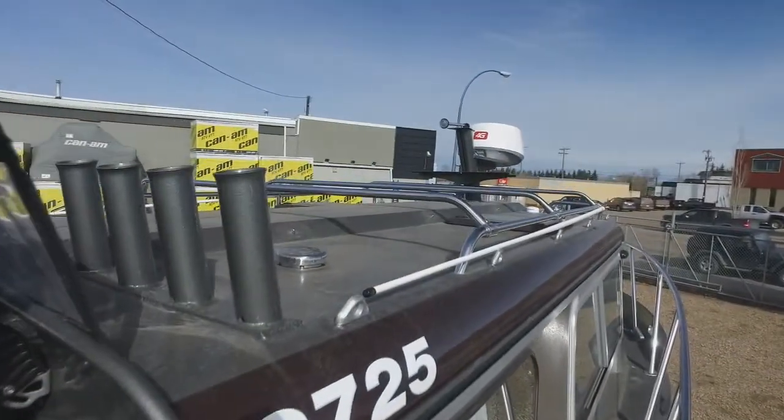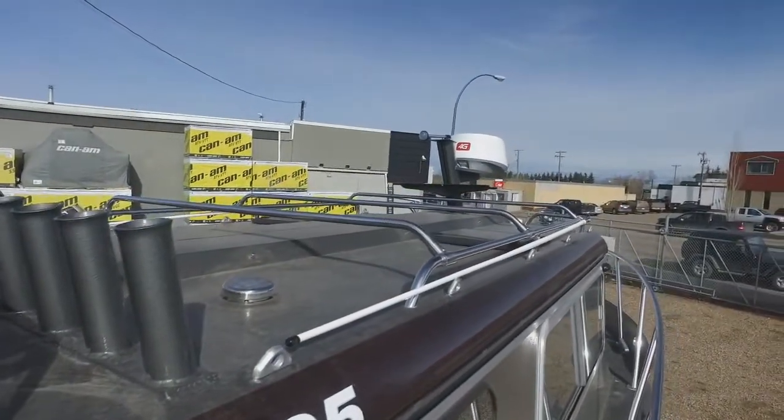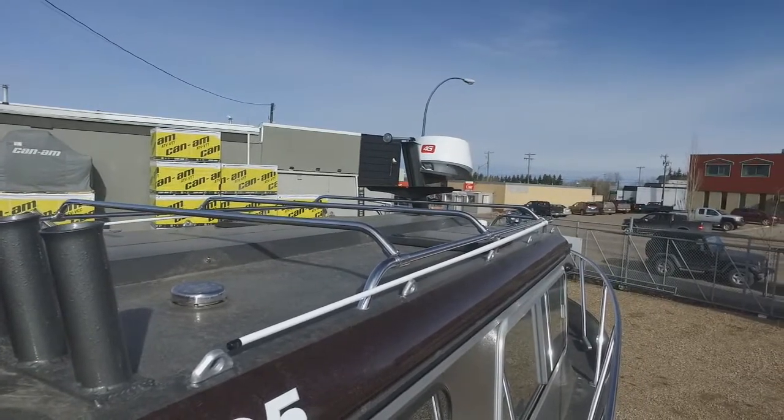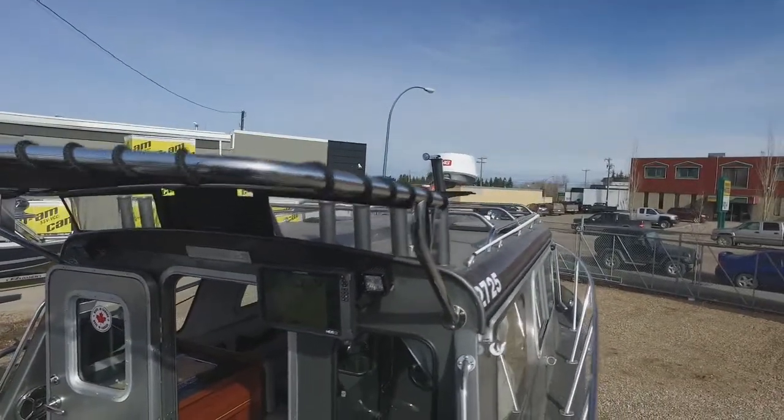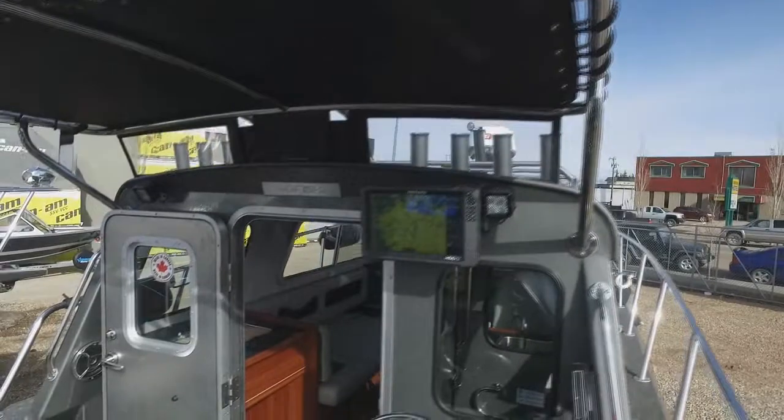Up top you've got the rails for great storage — you could put a tender up there, a couple of kayaks. There's also 4G radar up top. And of course we love this bimini top — it gives you some cover on a rainy day. We've really outfitted this one nicely.